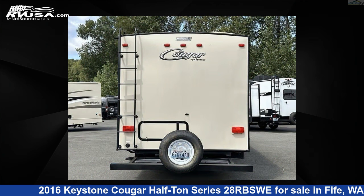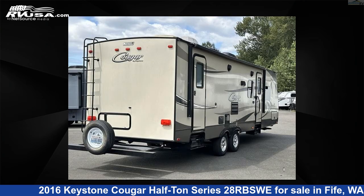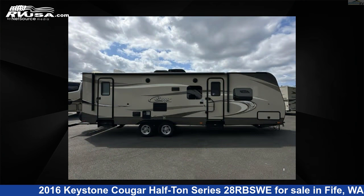This used Keystone is 31 feet 0 inches in length and features sleeps 10, slide-out, and 60 gallons fresh water capacity.